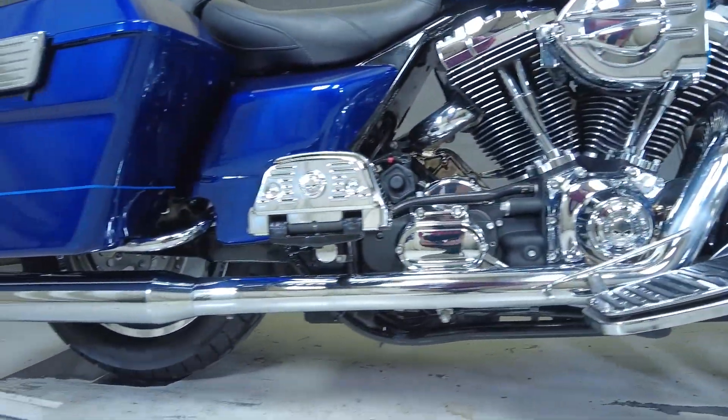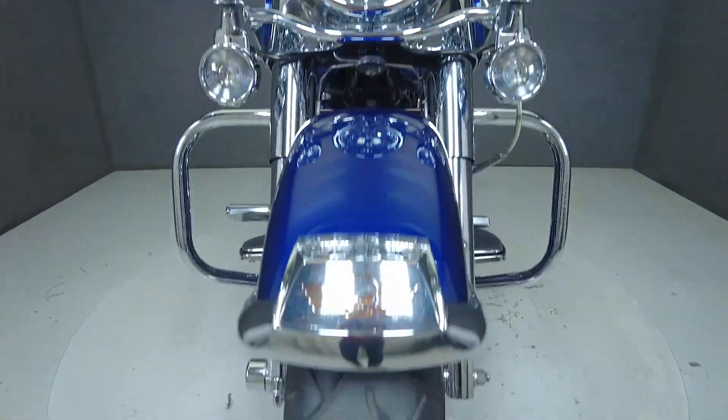Additional upgrades include driver and passenger floorboards, Reinhardt exhaust, chrome dash panel, chrome plate bracket, headlight visor, passing light visors, and a brake light visor.